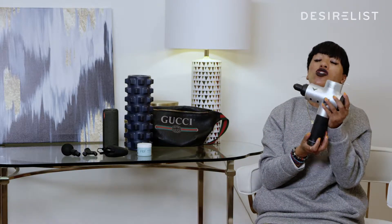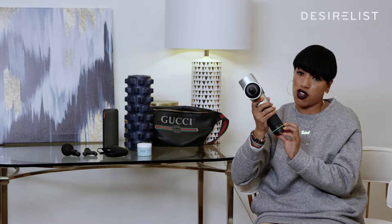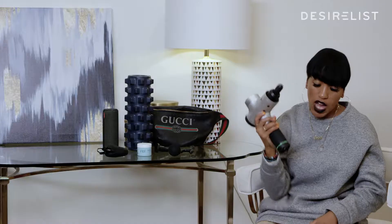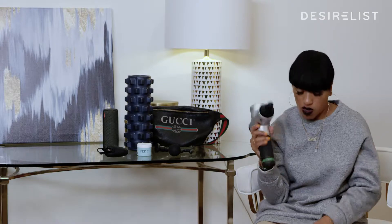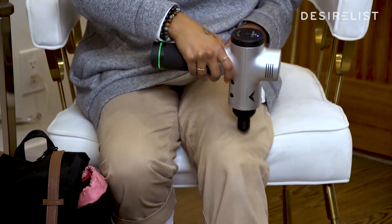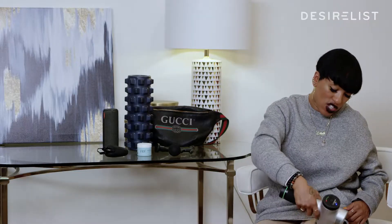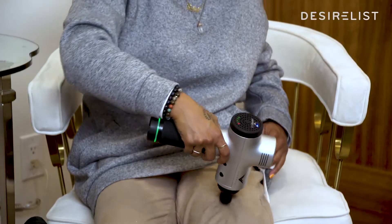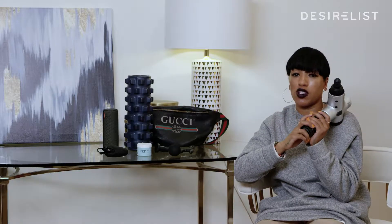The Hyper Volt is my new best friend because it does not make noise like the Theragun, so I love it. It has all these different attachments for different parts of the body. If you are really, really sore, you just get into the muscle — it tackles the tension and releases whatever is tense. This is my new best friend. I carry it with me the whole time.